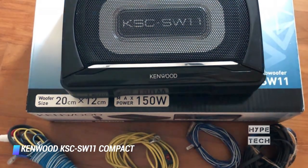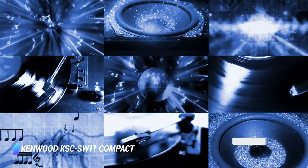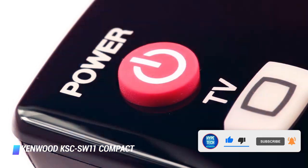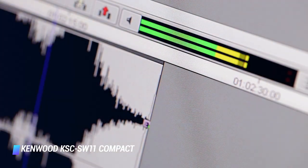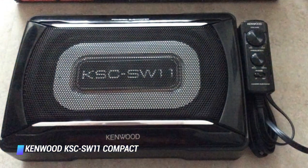Installation is an absolute breeze — all you need to do is connect it to your car's battery and then wire it to your head unit. Just as easy as the installation is, so is use. It's got a remote control so you can adjust the levels while you're on the road, though it might not offer the same power as some of the bigger speakers, you're getting the benefit of a much smaller size as a result.